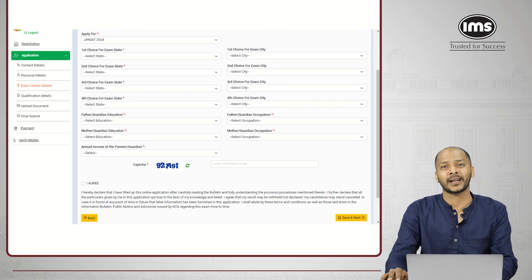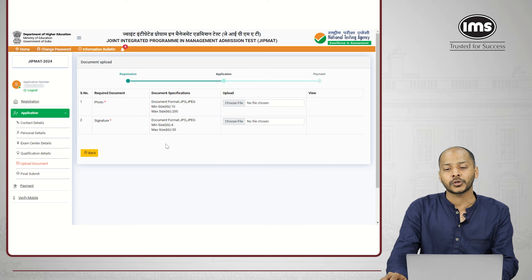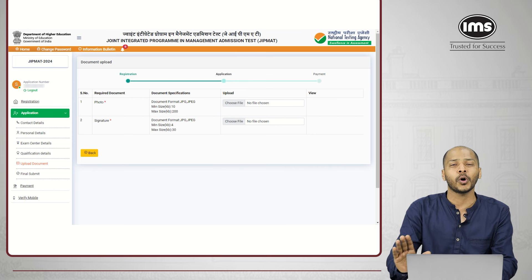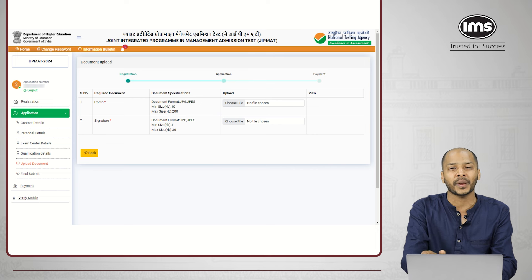Finish selecting the city and state and go ahead to the next page. This step involves uploading the documents — you just have to upload your photograph and your signature. The file has to be a JPEG or JPG file only; the photograph has to be from 10 KB to 200 KB and the signature has to be between 4 KB to 30 KB. If you don't know how to reduce the image size, Google 'how to reduce the size of a picture using Paint' — it is very easy to reduce the resolution and size to the required size. Save it in the required format and upload it.